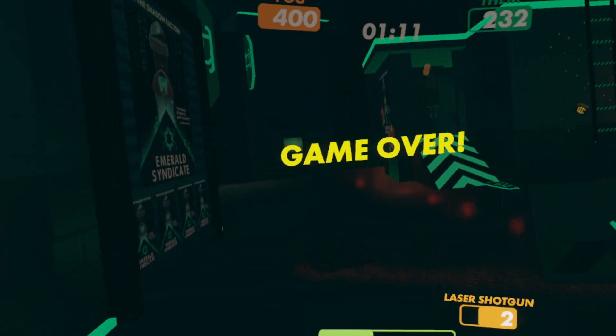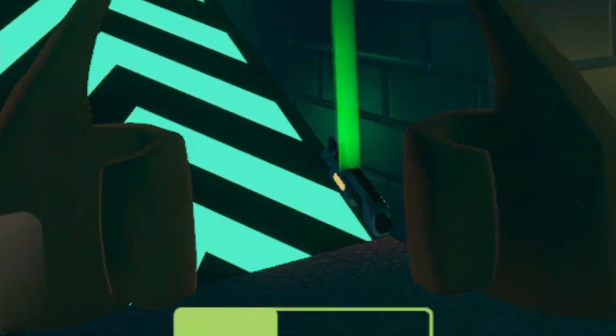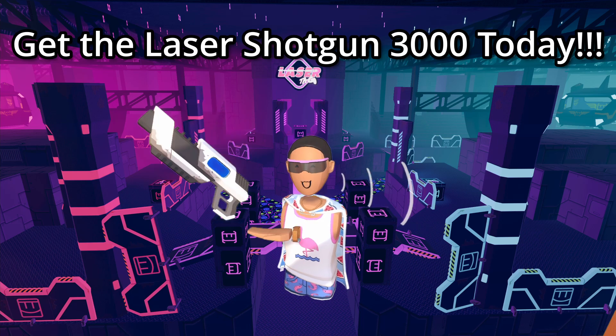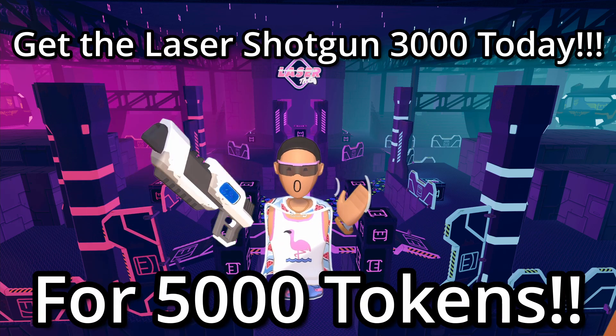Go away! Now what are you waiting for? Get the Laser Shotgun 3000 today for only a price of 5000 tokens!